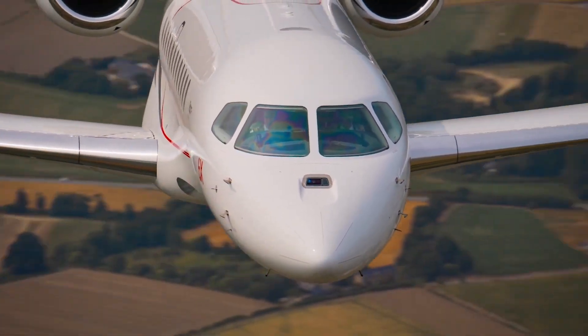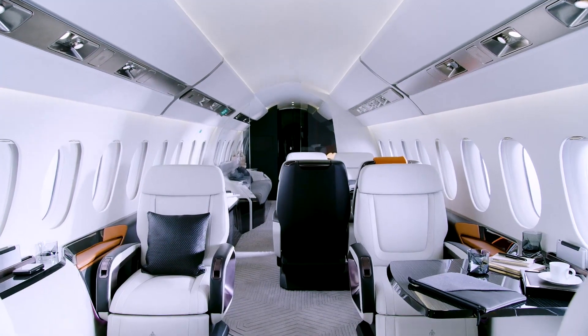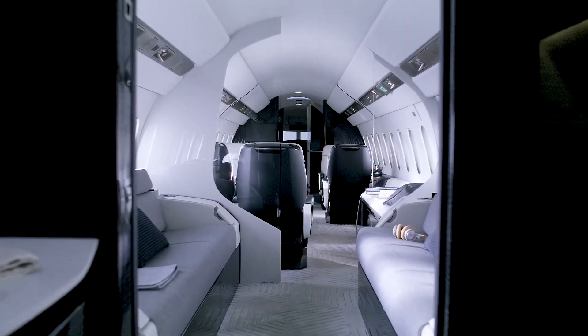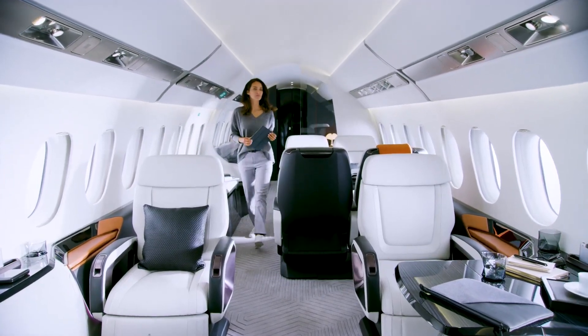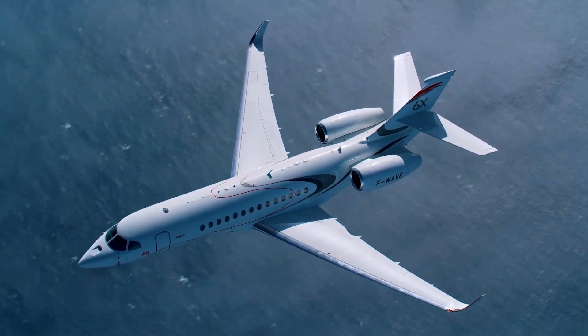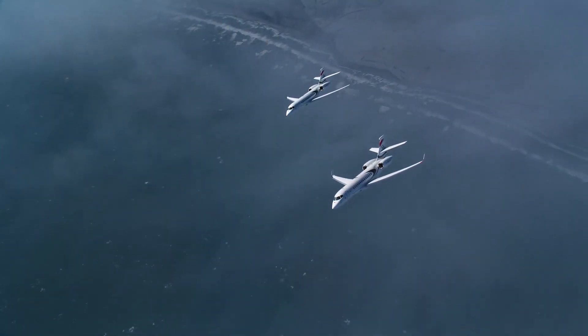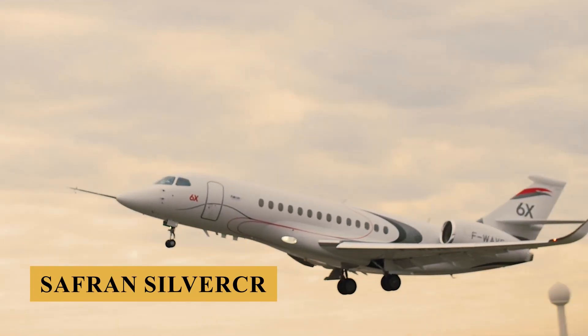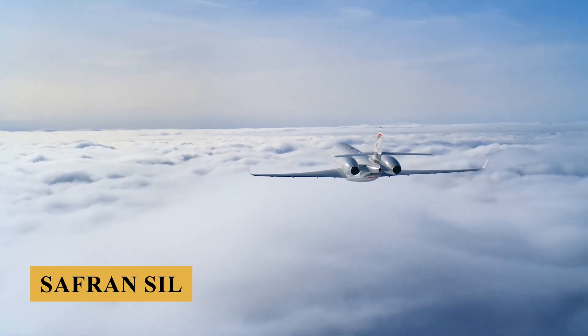The aircraft offers a wider floor and taller cabin than any other purpose-built private jet in current production, a super luxurious and technological cabin, and promises super low interior noise levels. The Falcon 6X is the successor to the 5X program, which was scrubbed following problems with the Safran Silvercrest engine chosen to power the new aircraft.